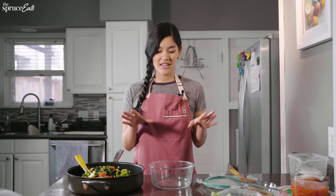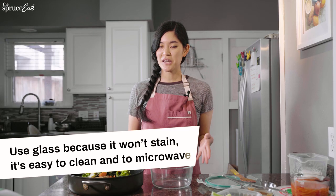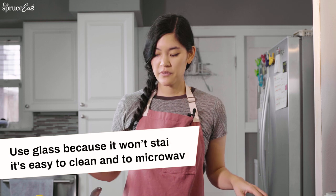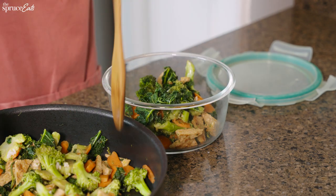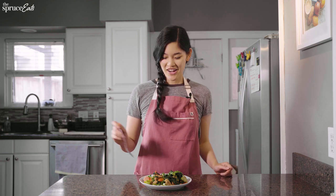Now that our stir-fry has cooled a little bit, I'm going to put this in my biggest meal prep container. I love using glass because it doesn't stain — like if you're doing a turmeric stew, it's really easy to clean and easy to microwave. And again, waiting for the food to cool so that you're not putting steaming hot food in the fridge.